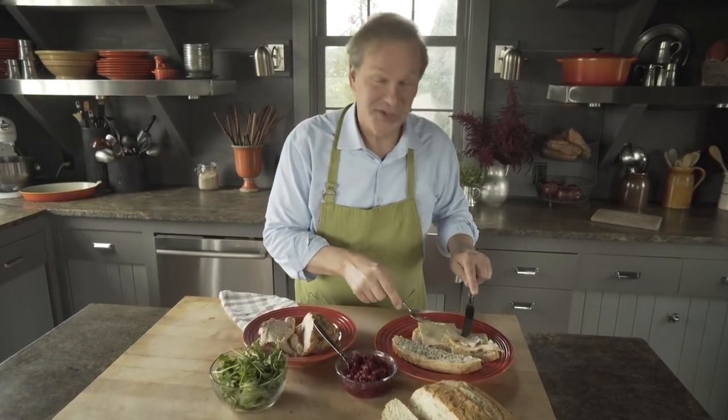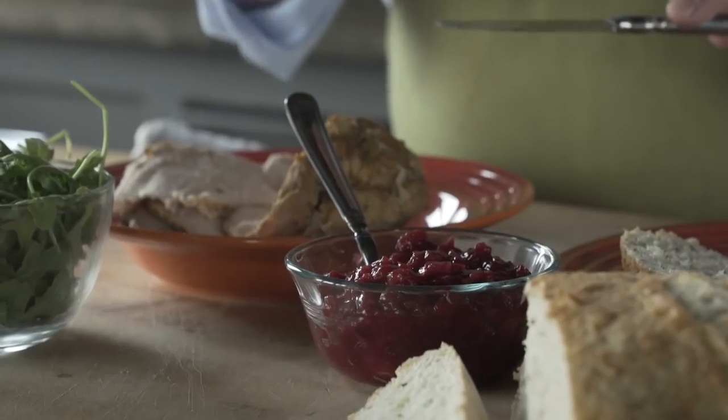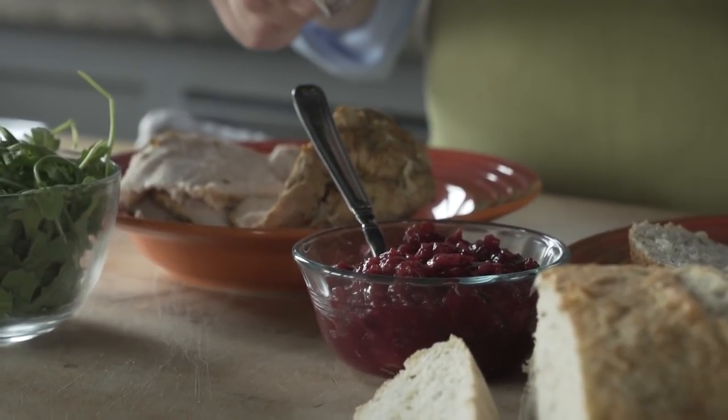I don't know about you, but I love leftovers, particularly after Thanksgiving. All that great turkey. One of my favorite things to do is take some Swiss cheese, some grape bread, roasted turkey, put it in the oven, warm it up, then add arugula and some homemade cranberry apple chutney. Let me show you how to make it — it's really easy.